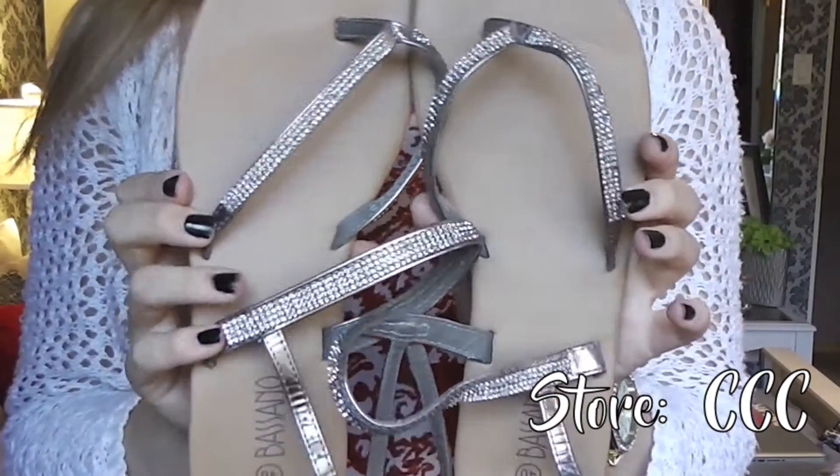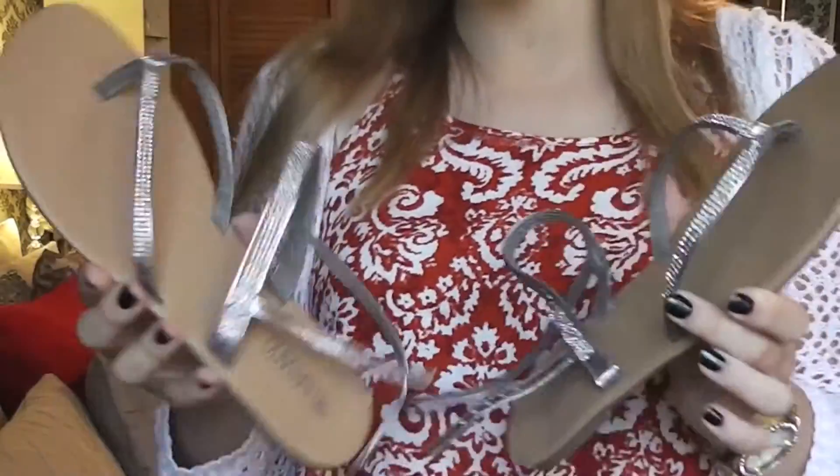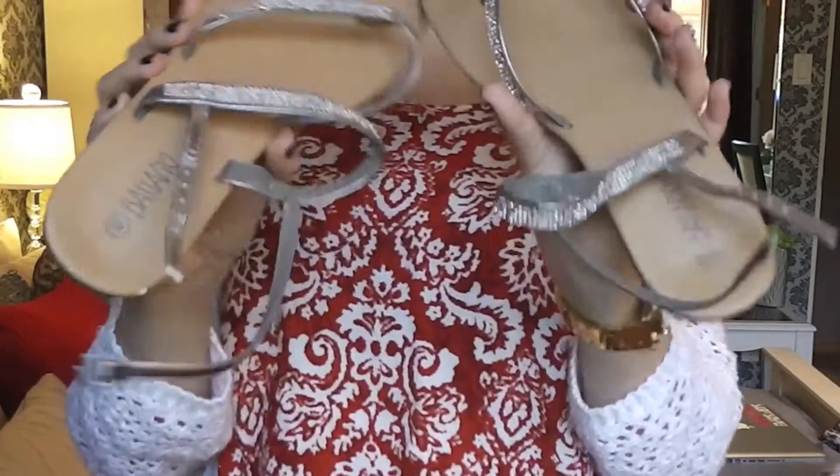The last thing I bought is a pair of shoes from CCC — nice little sandals perfect for fall. I'm really into strappy sandals because they make your foot look so nice. These are by the brand Bassano.